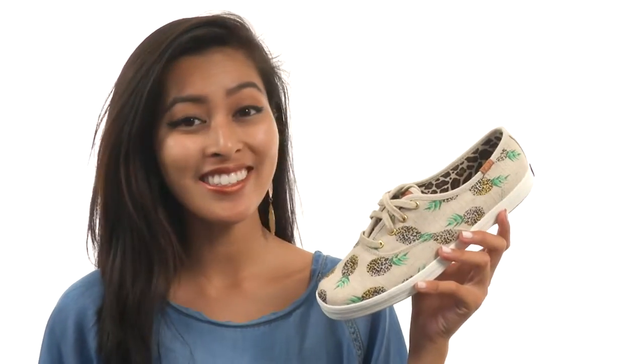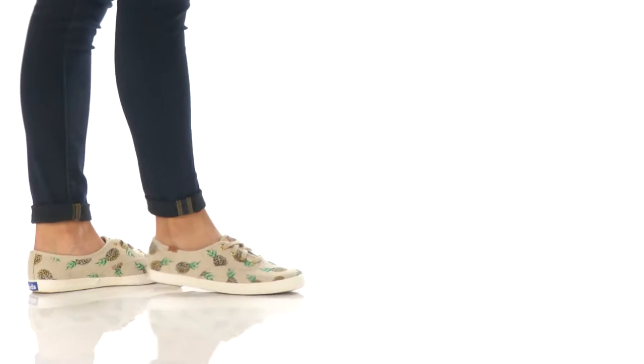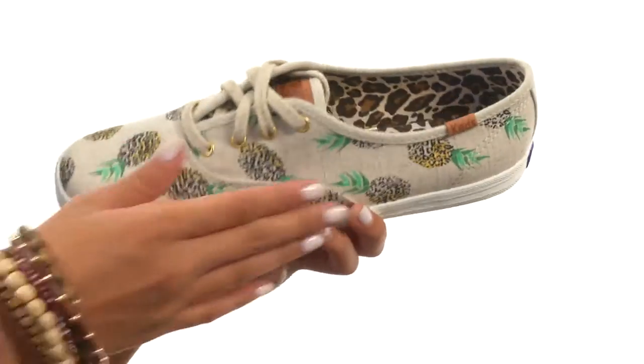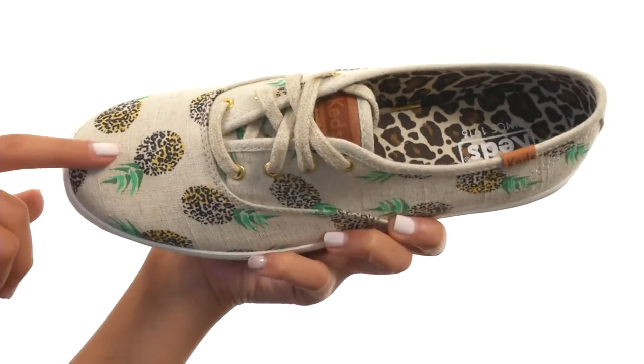Hey there, I'm Sunshine, and this right here is Champion Fruity Animals from KEDS. This shoe features a linen upper, and it has these adorable printed fruit shapes. And the fruit shapes, if you look closely, are created with animal prints, which is really creative.